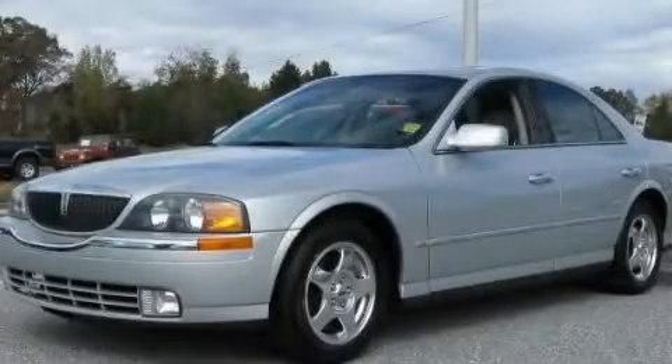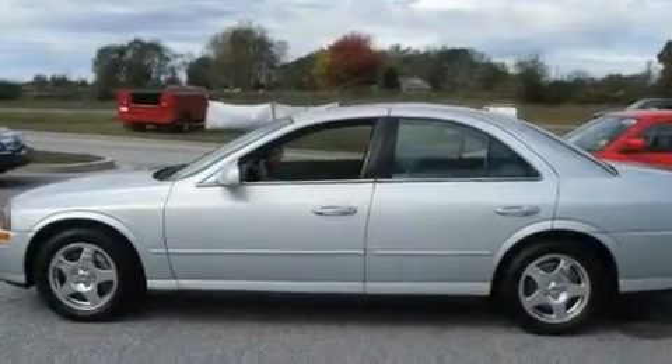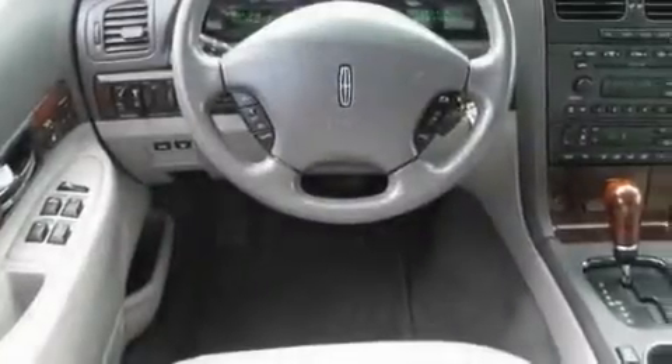This is a 2001 Lincoln LS, a drive in shape that provides endless luxury. It has a 3.9 liter 8-cylinder engine and an automatic transmission.